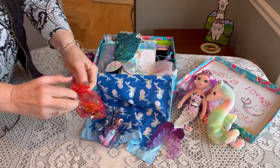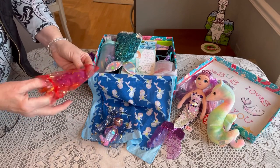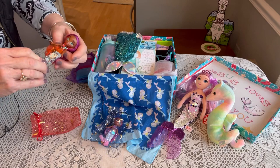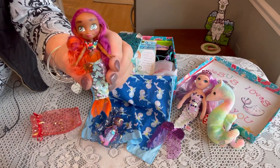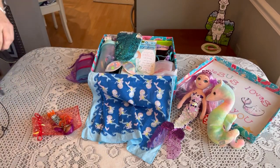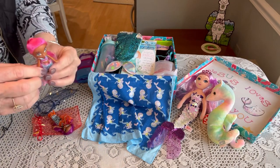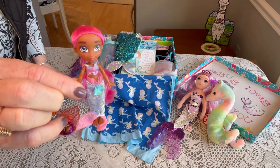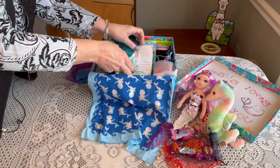She has two little organza bags with these little mermaid dolls inside. I recently got these at Walmart — it was a big package of dolls and I think they came out to about 75 cents each. So she has two smaller mermaids.